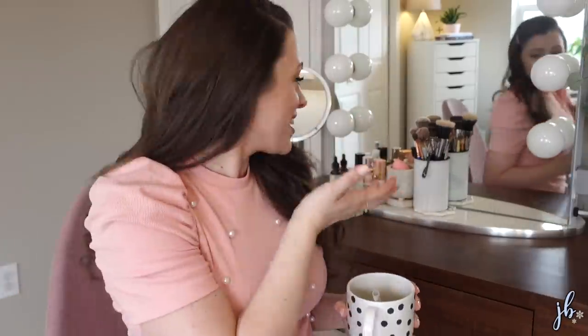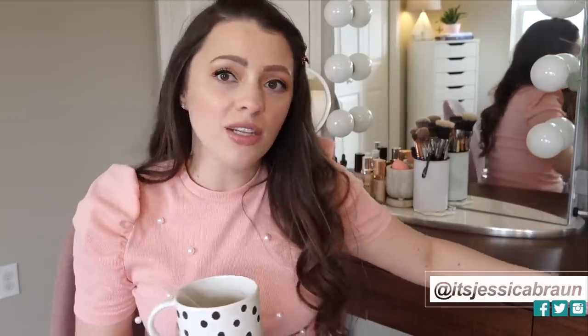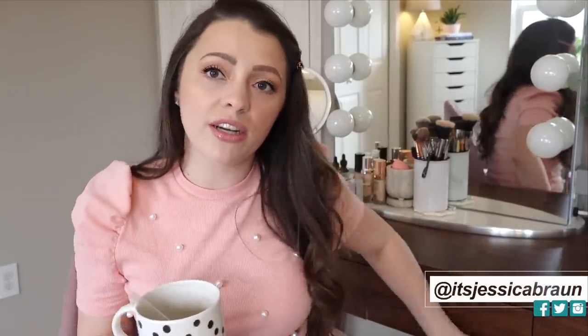What is up everyone? We are in a slightly different location. Can you see the mess? I think I blocked it perfectly. Good job, Jess. So we are by my vanity.